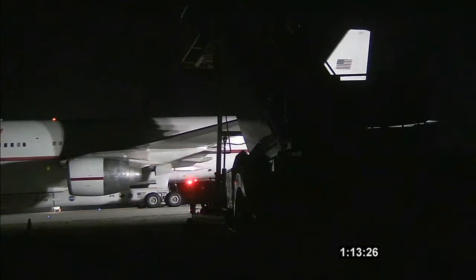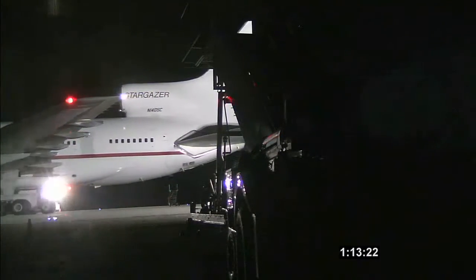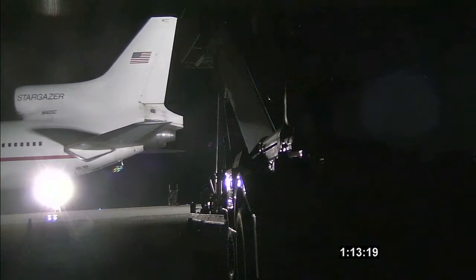Launch team, this is Elsie on countdown net. L-1011 is rolling for taxi. This completes the engine start and pre-taxi checklist. And we've got wheels up. The launch team will go ahead and check step 116 complete. That completes the pre-takeoff checklist. Currently in the climb cruise checklist.